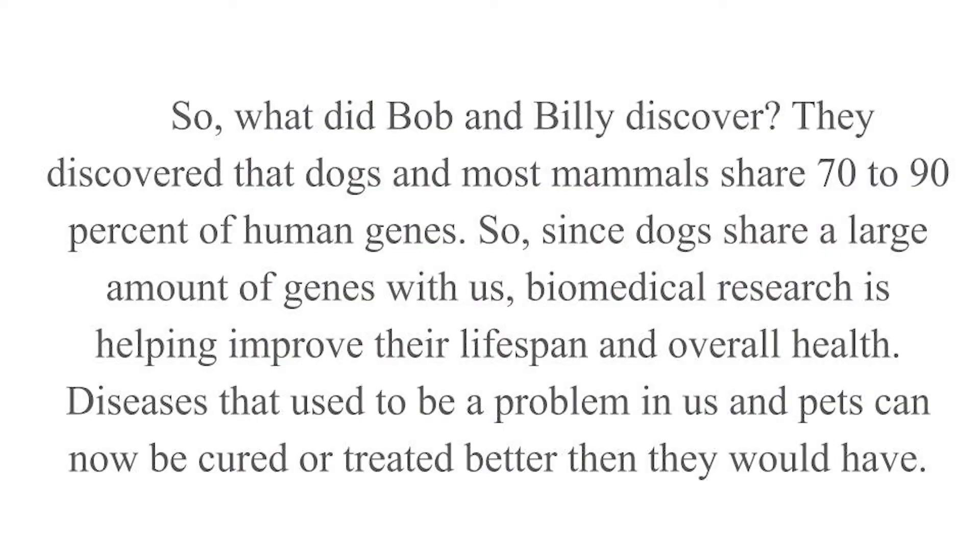So what did Bob and Billy discover? They discovered that dogs and most mammals share 70-90% of human genes. Since dogs share a large amount of genes with us, biomedical research is helping improve their lifespan and overall health. Diseases that used to be a problem in us and pets can now be cured or treated better than they would have been.